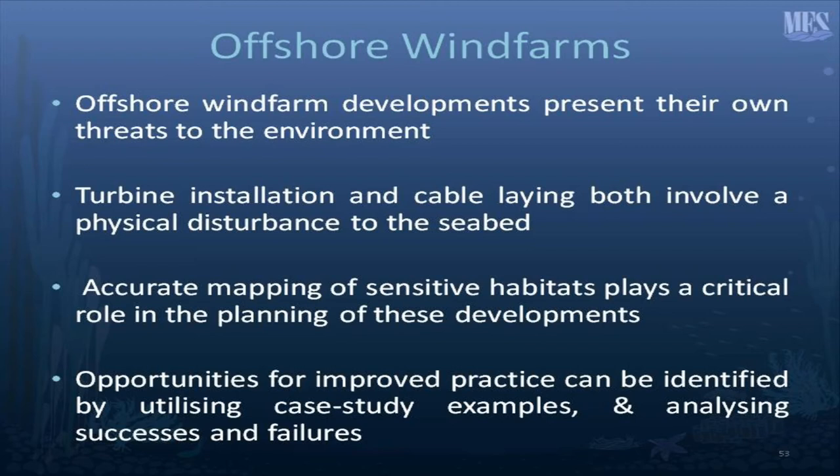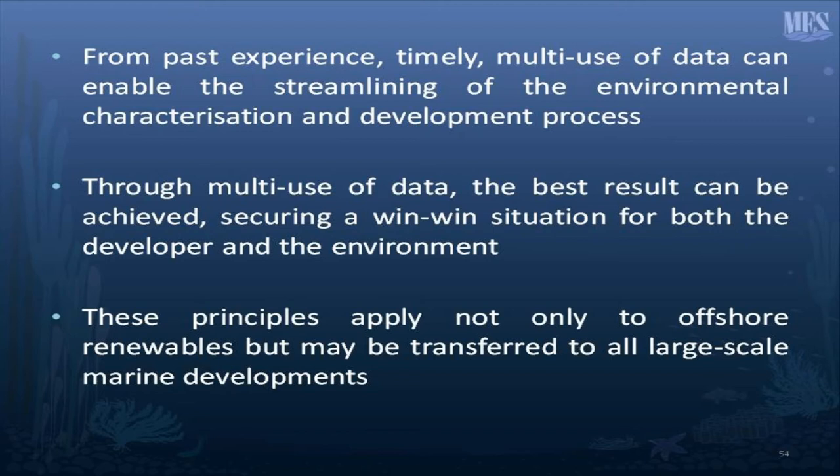Offshore wind farm developments, of course, present their own threats to the environment. Turbine installation and cable laying both involve physical changes to the seabed, and the accurate mapping of sensitive habitats plays a critical, crucial role in the planning of these developments. Opportunities for improved practice can be identified by utilising case studies, and that's what I'm going to show you today. Timely multi-use of data can enable the streamlining of the environmental characterisation and development process, securing a win-win situation for both the developer and the environment — principles that apply not only to wind farm developments but to all other marine developments.